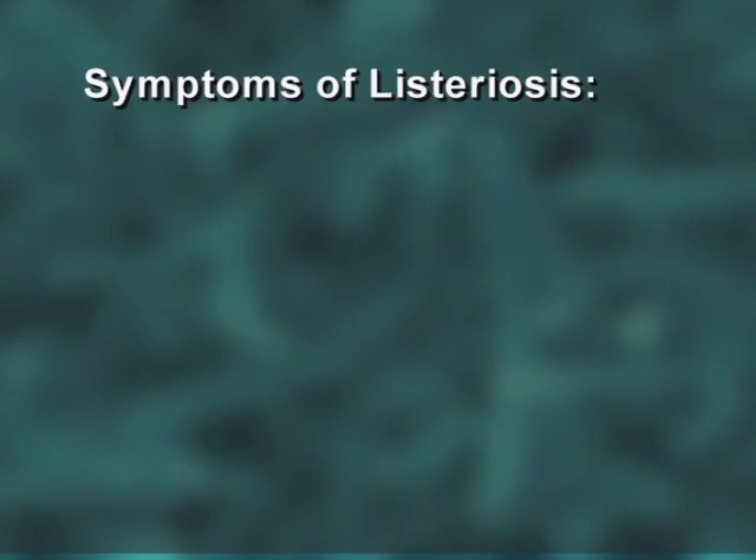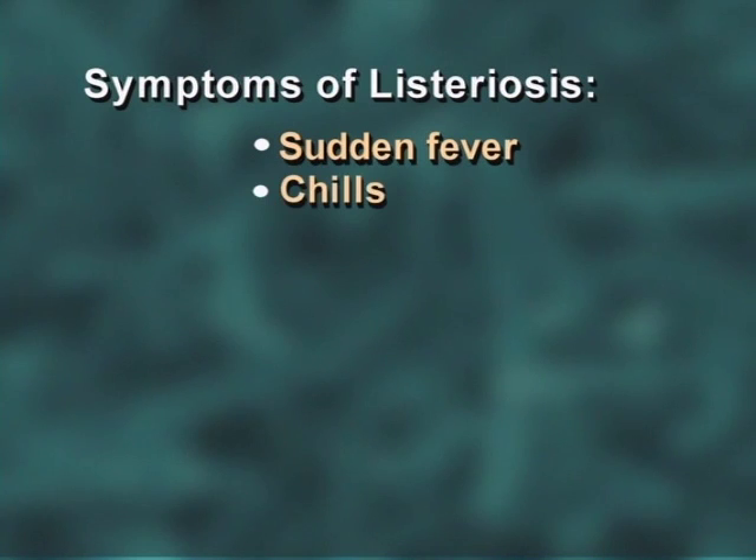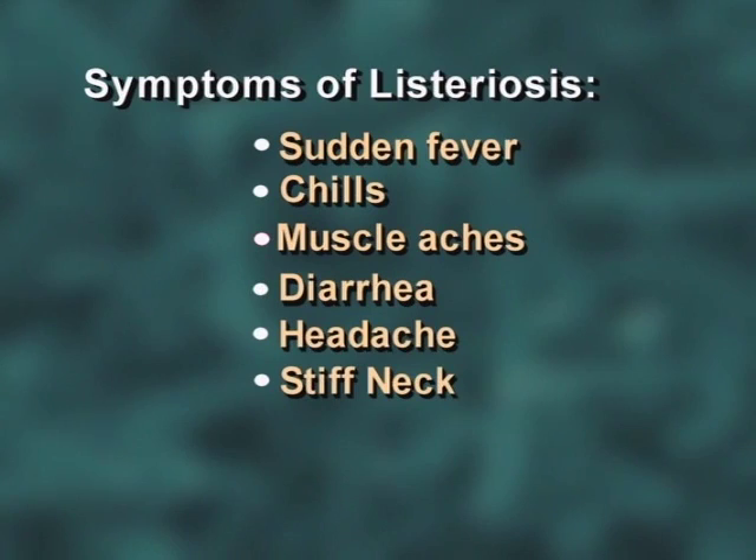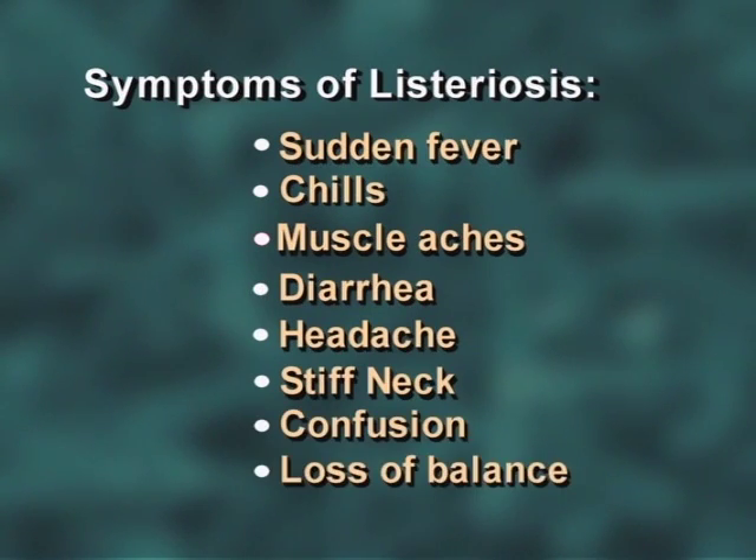Symptoms may include sudden onset of fever, chills, muscle aches, diarrhea or upset stomach, headache, stiff neck, confusion, and a loss of balance.